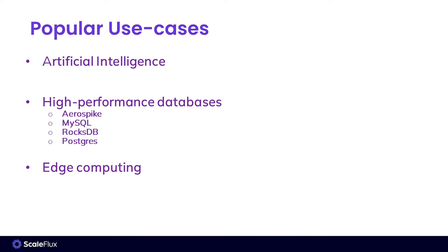What is a computational storage drive? A computational storage drive is an advancement in enterprise NVMe SSDs to improve overall system efficiency. This is accomplished through moving compute functionality directly down into the drives. Moving that functionality down into the drives results in better application performance, better drive sustainability, and better overall TCO. Our customers are deploying CSDs into a variety of mission-critical applications, including AI, high-performance databases, and edge computing.